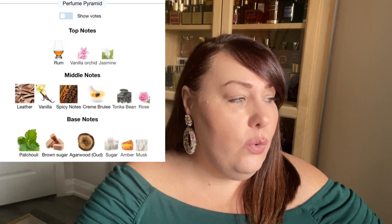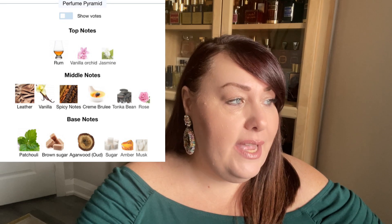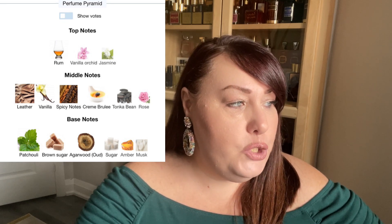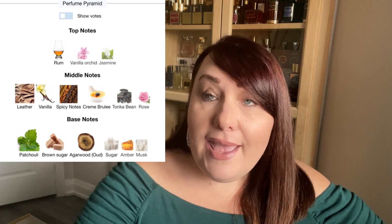Let's read the notes first and then I'll tell you how it smells initially. The notes are rum, vanilla orchid, jasmine, leather, vanilla, spicy notes, creme brulee, tonka bean, rose, patchouli, oud, brown sugar, regular sugar, musk, and amber.